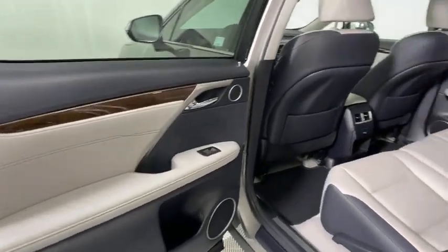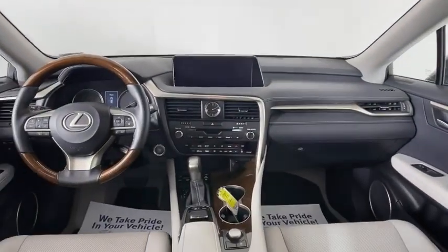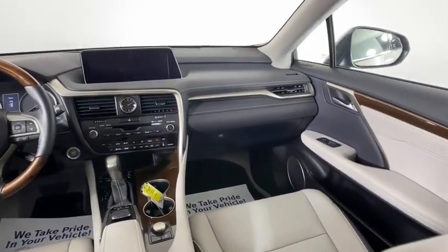Power steering, adjustable steering wheel, cruise control, auto dimming rear view mirror, floor mats, four wheel disc brakes, keyless start, aluminum wheels.